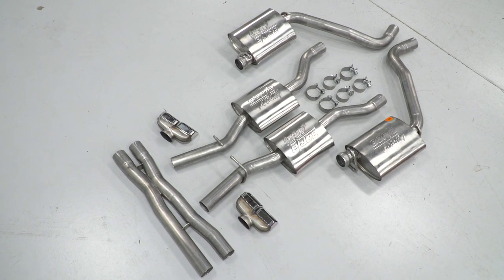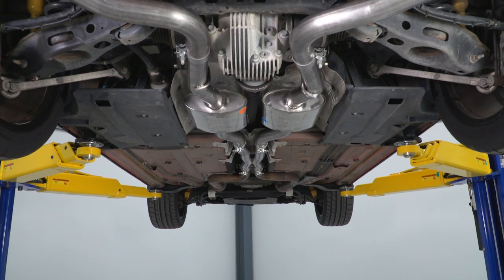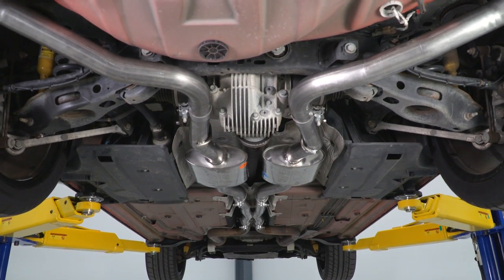As far as construction goes, this is a really high-quality system. Borla makes all of their exhausts out of T304 stainless steel, so you're going to get excellent corrosion and rust resistance. The tubing is all two-and-a-half-inch mandrel-bent tubing, so there are no wrinkles or weird creases in the metal, meaning all the exhaust gases are going to flow nice and smoothly through, which is going to allow your Hemi to breathe better than the stock system while also reducing back pressure.